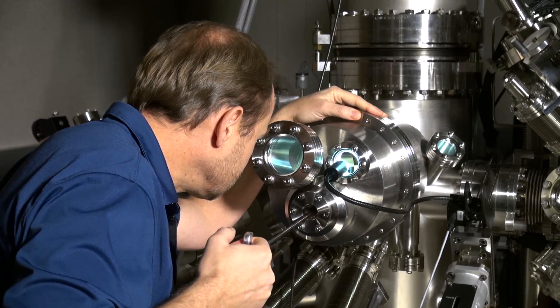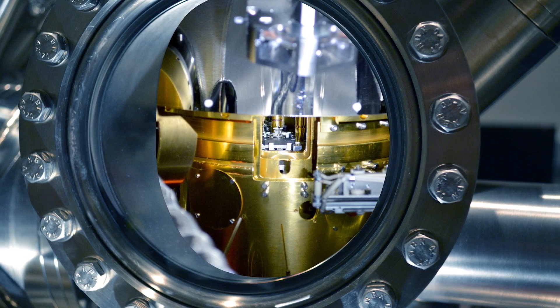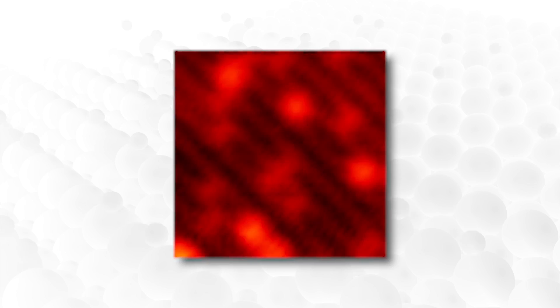At Pacific Northwest National Laboratory, we use scanning tunneling microscopy to view these reactions as they happen. This allows us to follow individual molecules, but they all appear as bright spots because the instrument is chemically blind.